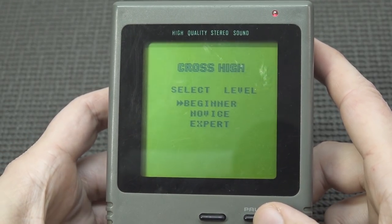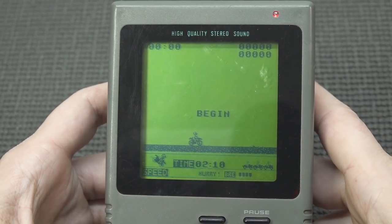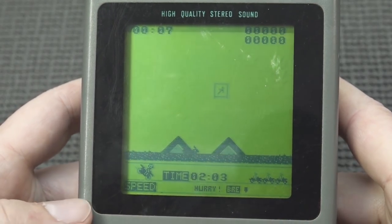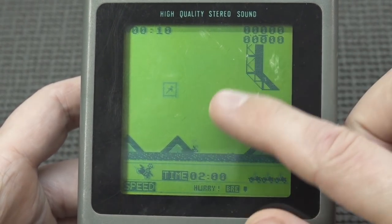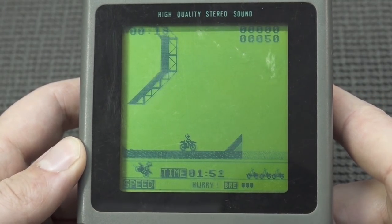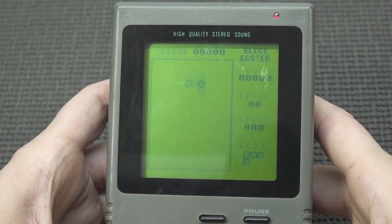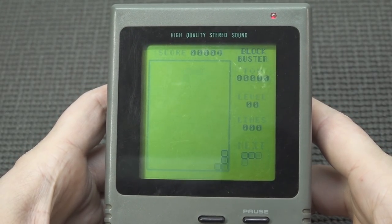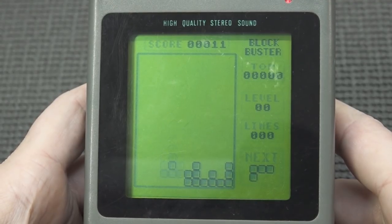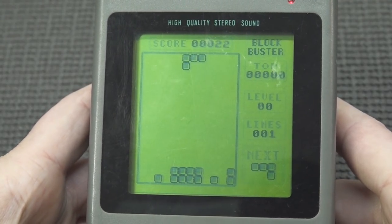We have two games with this one. The display is very similar to the GameBoy. Let's try Cross High on beginner mode. I've seen this game before — they just ripped it off. Even the screen layout is the same idea as the GameBoy, but it doesn't play as well as the original. The driving is really bad. Let's try a different game — this Tetris clone has a very unique soundtrack, or did they rip that off too? It's just a really basic Tetris clone.